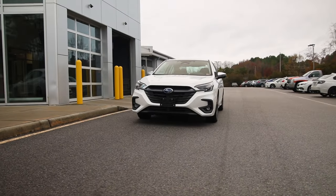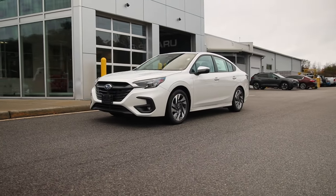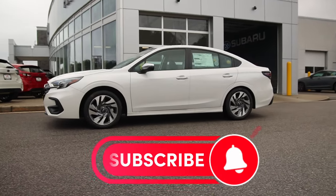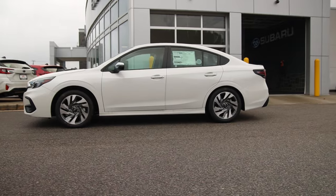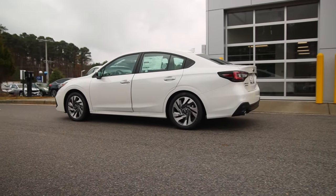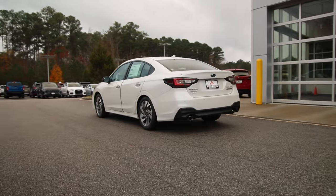Once again, huge shout out to First Team Subaru for allowing me to do this review. The 2024 Subaru Legacy — if you need any information about them I'll leave the link in the description below. As always, give people a browse to the channel, like and subscribe. I look forward to seeing you in the next video.